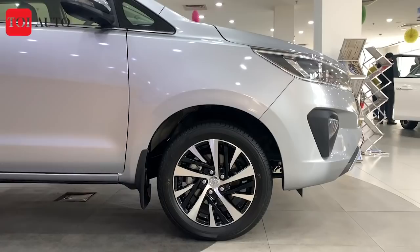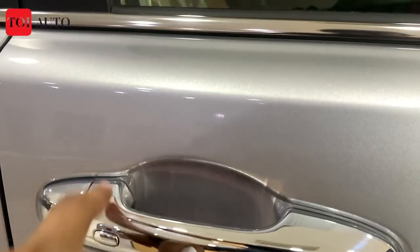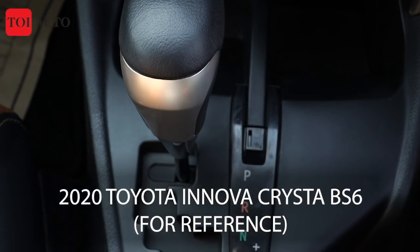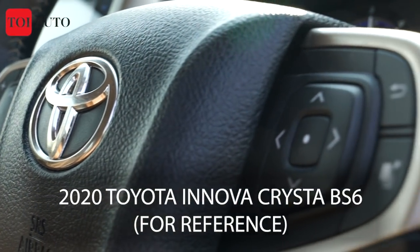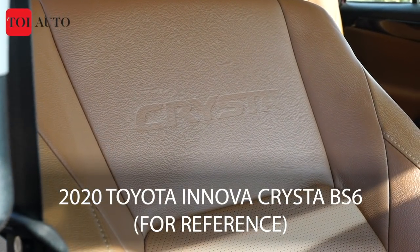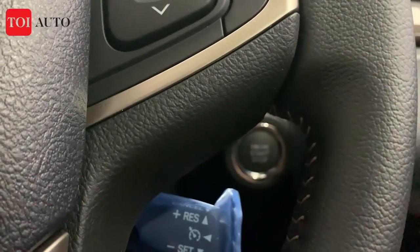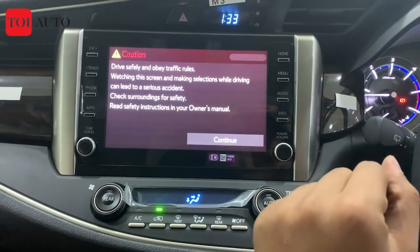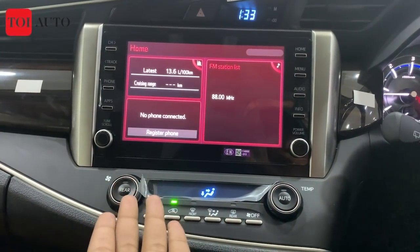So that was about the changes outside. Now let's quickly get inside the car. Inside the cabin, the biggest change has to be the 7-inch touchscreen, which has been updated quite significantly. It comes in a nice red color trim now and it is connected — you get Android Auto and Apple CarPlay provision as well.